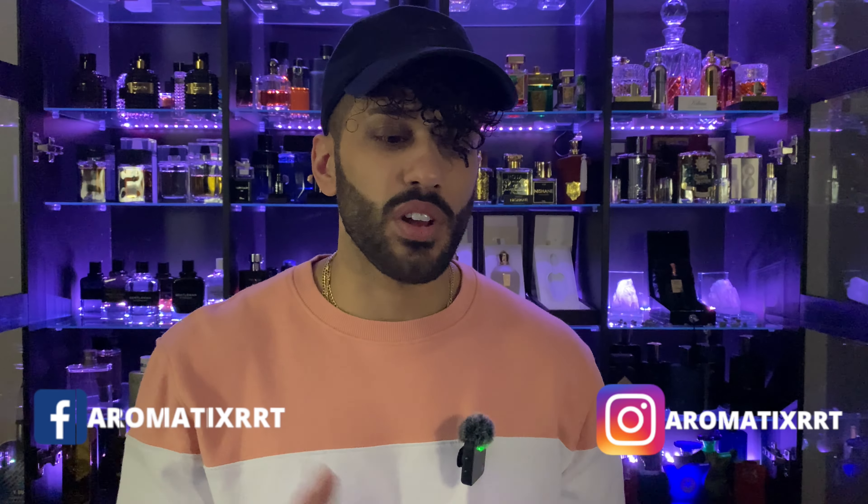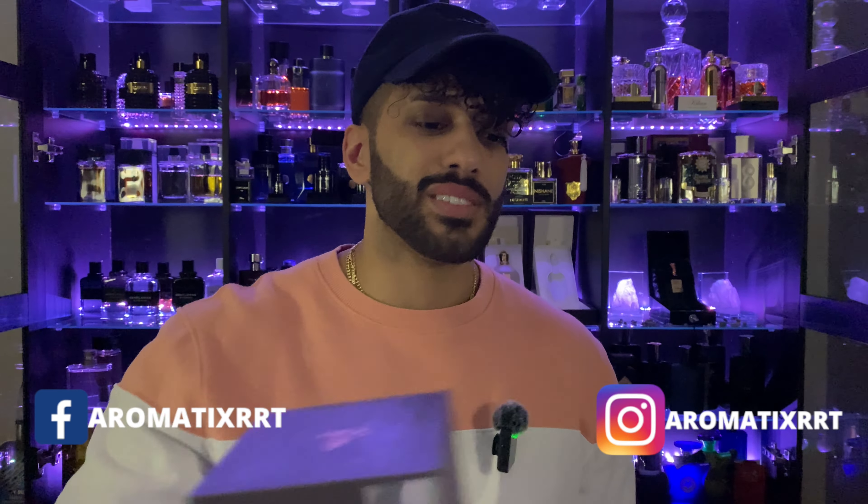We've got an unboxing video to do — stay tuned. What's going on guys, it's the Middle Eastern Fragrance King aka Neeb with Aromatics. Today is another unboxing video — we've got six fragrances here.